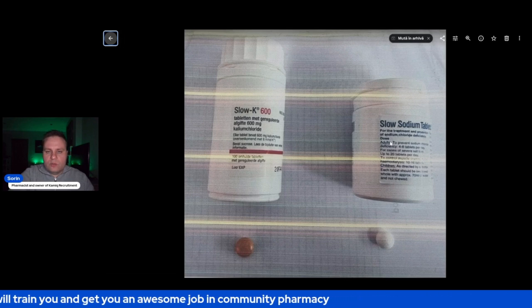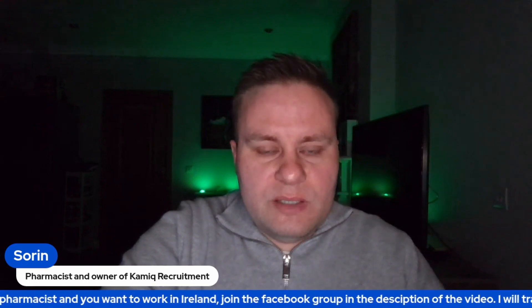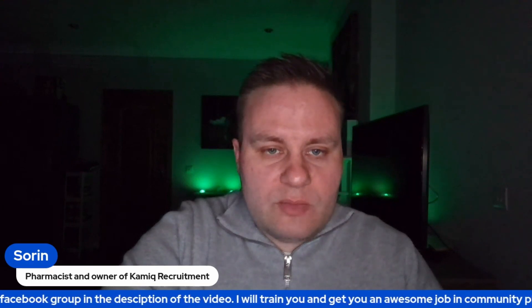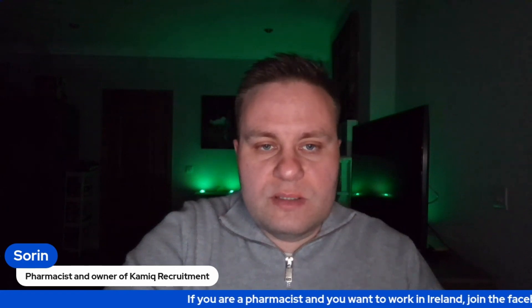Be very careful. I will leave you with an explainer video — as you may have seen at the end of my videos — only two minutes long, that shows you how my company, Kamik Recruitment, can help you get a job in Ireland and train you in the process of registering with the Pharmaceutical Society of Ireland. You get free training, an awesome job, and support from our community of pharmacists in Ireland or getting ready to come to Ireland.